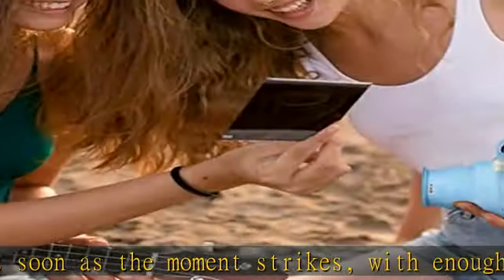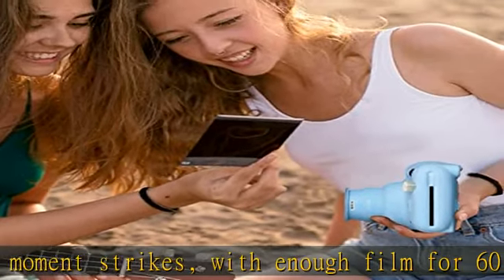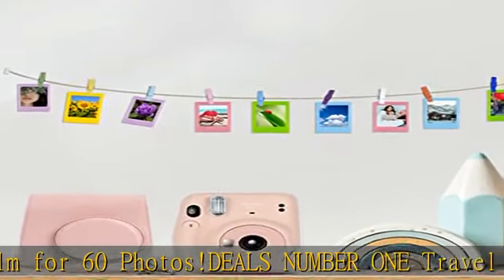Awesome gift kit includes: Deals Number 1 selfie lens and microfiber cleaning cloth, and sturdy tiger 60 colorful stickers.